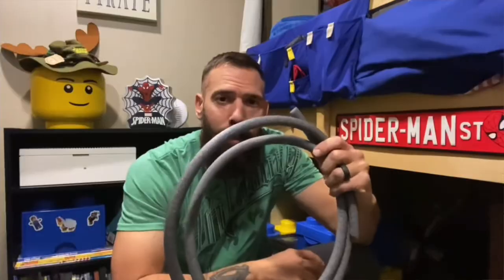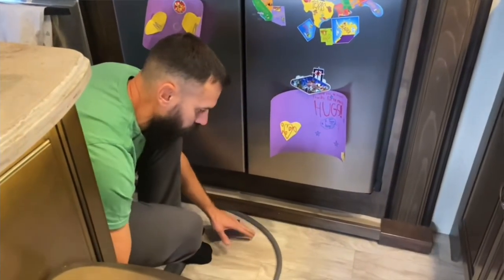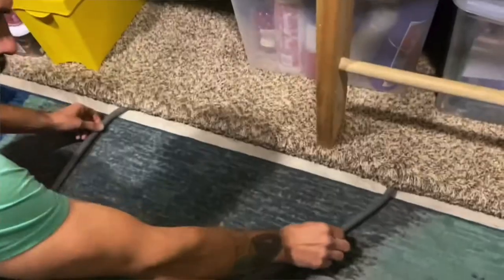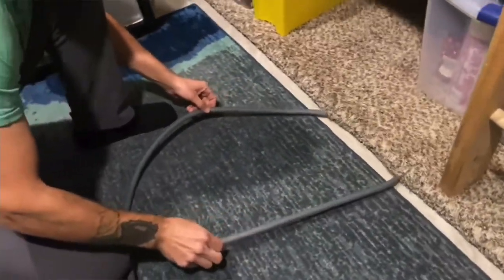Something else we do is use foam backer rod to fill in any gaps underneath our slide outs and sometimes the sides of the slide outs. Foam backer rod is usually meant for filling in gaps in concrete — it's just polyurethane foam. We have a full video on that. Not only does it keep the drafts and cold air out, but it also protects your floors from things like Legos or rocks getting underneath your slide out. So by putting that foam backer rod underneath the slide outs, you're keeping the drafts out and saving your floors.